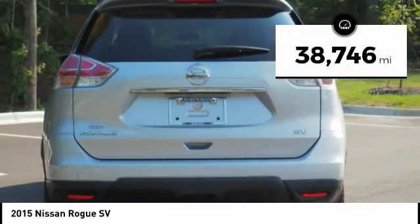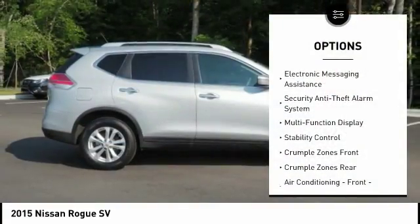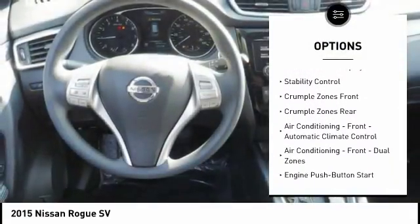This vehicle has less than 40,000 miles. Here are some of this vehicle's great options: traction control, stability control, power steering, cruise control.